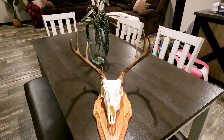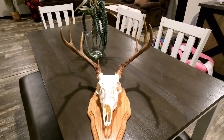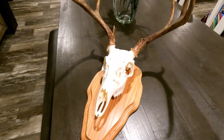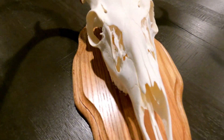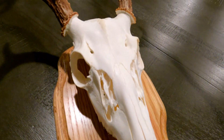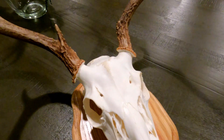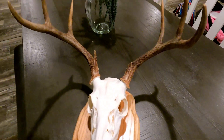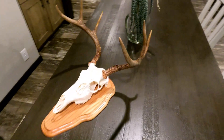All right, there it is. Seven point. It's got the nice plaque there — I love the plaque, it looks really good. The detail in the whitening of the skull is incredible. All the pieces seem to be intact and looking good, and the antlers didn't skip a beat.